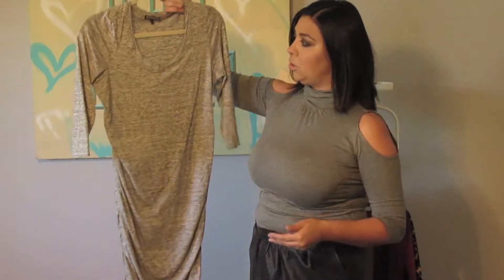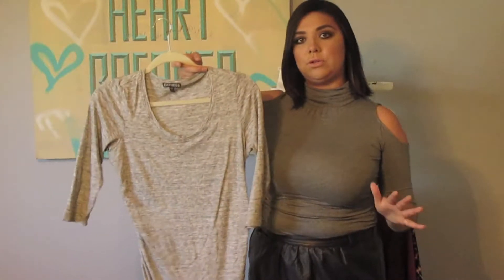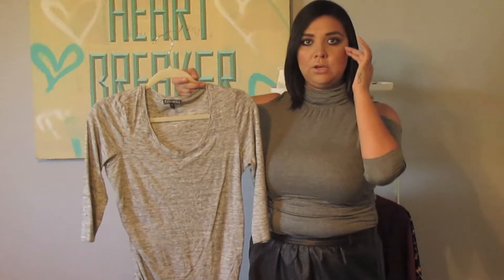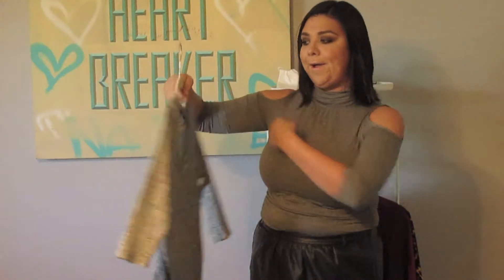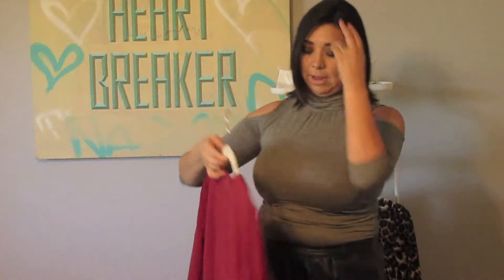These t-shirt dresses you can put a lot of jewelry on or simplify with a long necklace — they're just very versatile. Another t-shirt dress has ruching on the side, which is very flattering, and a scoop neck with a short sleeve. It's black and white and goes to about mid-calf. This is from JC Penney.